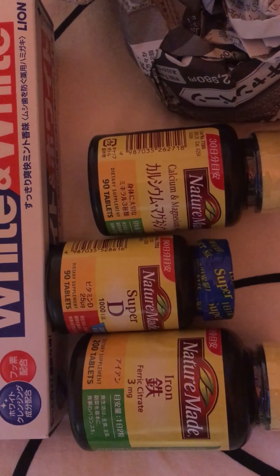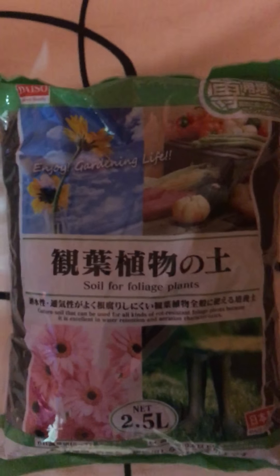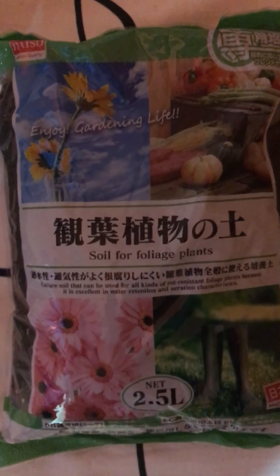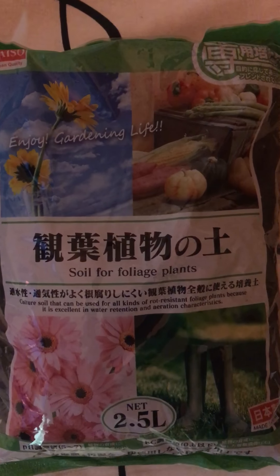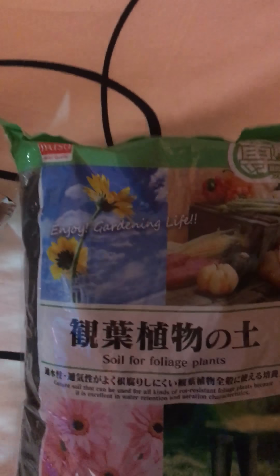And then from the dollar store — I finally found it, you guys! It wasn't the big five-story one, it was a smaller one, but I finally got my potting soil.